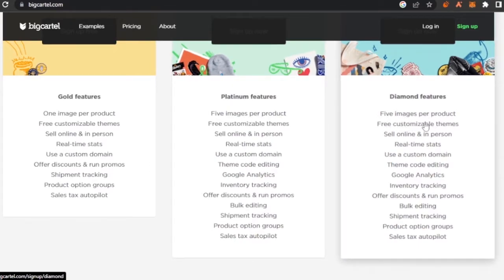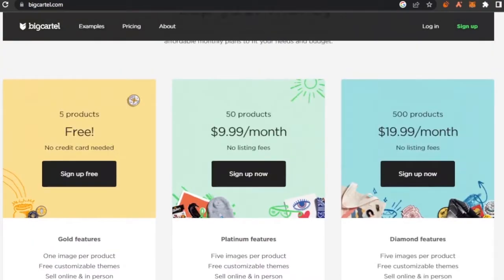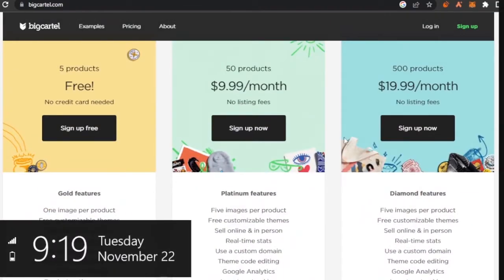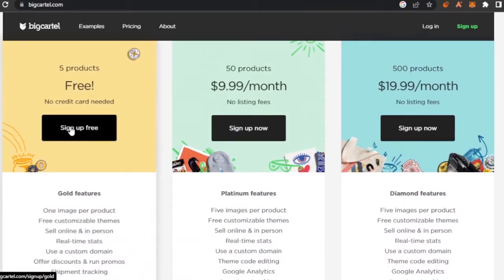The Diamond plan at $19.99 per month also allows five images per product, bulk editing, theme code editing, free customizable themes, and allows you to sell up to 500 products per profile. Those are all the available plans. You can click 'Sign Up for Free' and continue with the free plan.